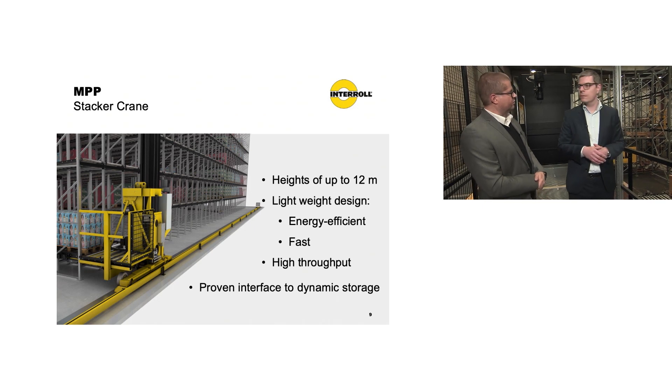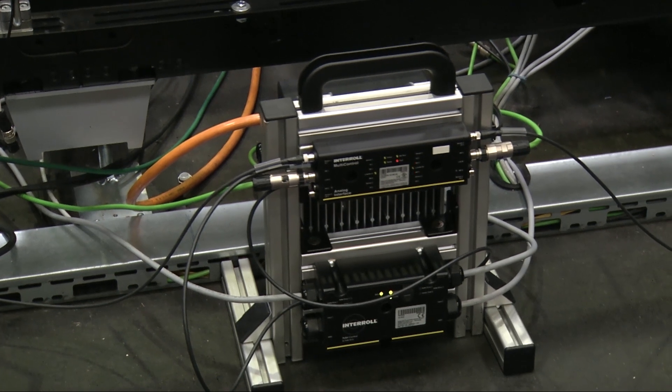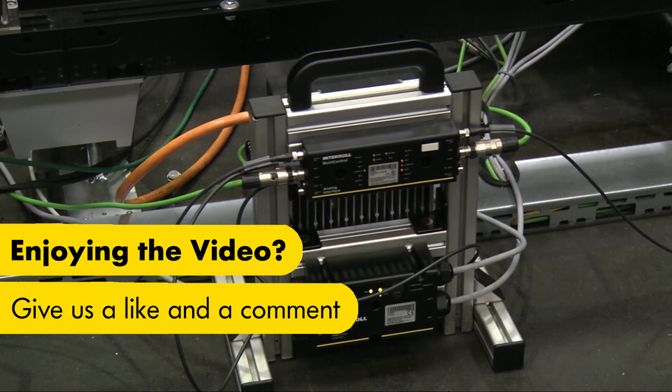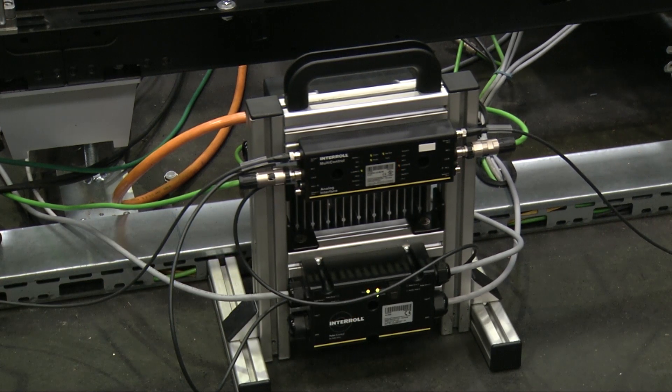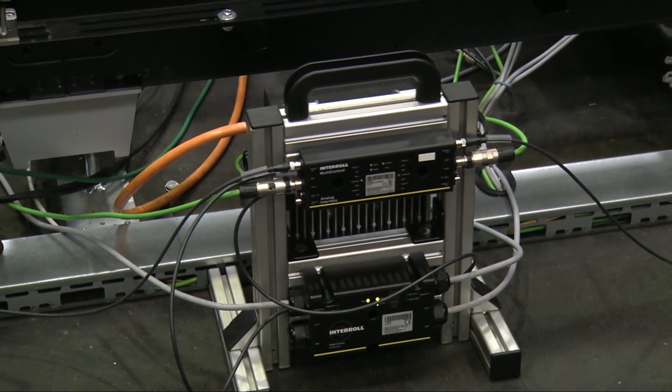We mentioned controls before. What is unique now with the pallet platform here with the controls? Controls — we step into two different things. One is the control for our pallet conveyor. You may know already our so-called multi-control for the MCP system. Now we extended this platform with the so-called pallet control. With the pallet control, we can now handle gear motors up to 2.2 kilowatts, meaning we can now control the complete MPP platform. The multi-control itself can handle roller drives with 24 or 48 volts, and now with the pallet control in addition we can handle 400-volt motors up to 2.2 kilowatts.